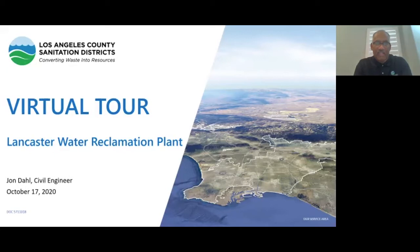She'll also be fielding your questions, so please put your questions in the Q&A or raise your hand and she'll ask John or I your question at the appropriate time. We also have John Dahl, who's here at our Lancaster and Palmdale Water Reclamation Plant, and we also have Theresa May, who's a treatment plant operator. With that, let's start the tour.